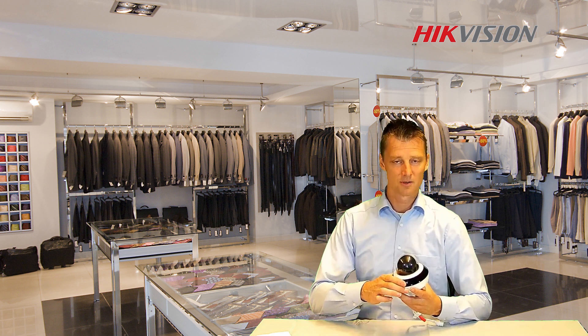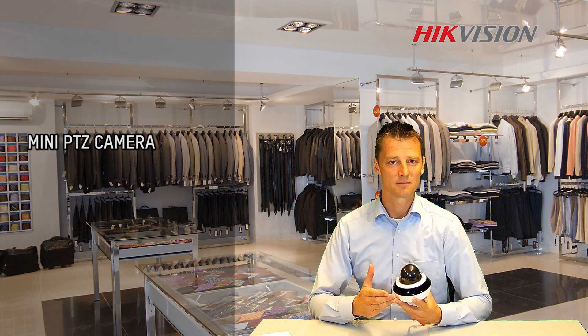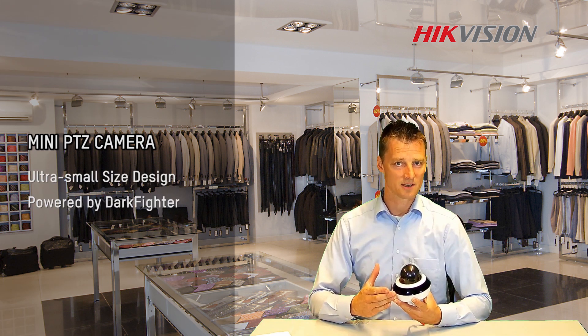Hi, my name is Arnaton. Welcome to the Project Lecture Room. Today I would like to introduce to you this mini PTZ camera. It's a really compact camera that includes the Dark Fighter technology.